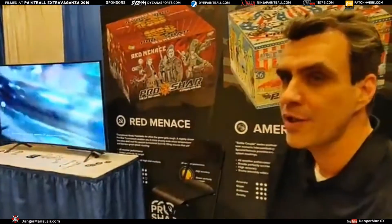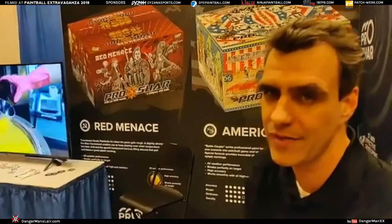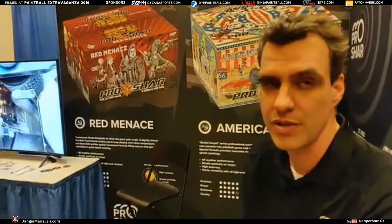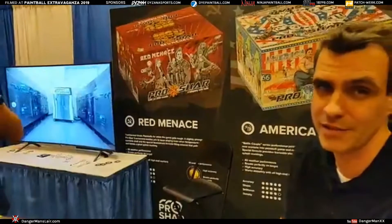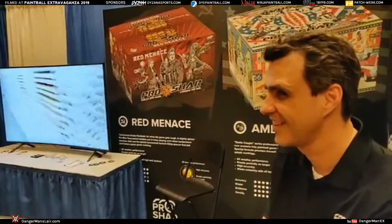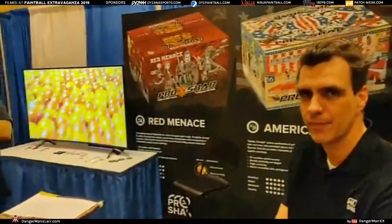They're setting up shop as we speak. The first larger shipments will arrive right after the Vegas event. Field owners can go to the website — pro-char.com — to find contact details. What does 'char' stand for? It's Russian for 'ball,' so ProChar means 'pro ball.' There you go — I've added one more Russian word to my vocabulary.